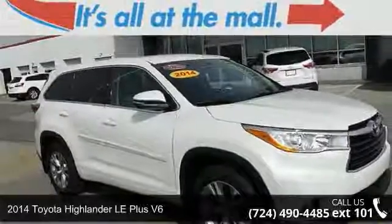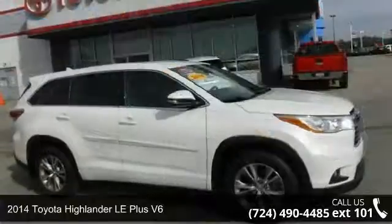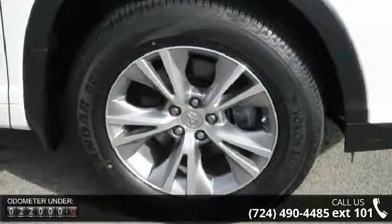Imagine yourself in this 2014 Toyota Highlander. This may be the set of wheels you've been looking for. This vehicle comes with a reliable six-cylinder engine, connected to a smooth shifting automatic transmission.